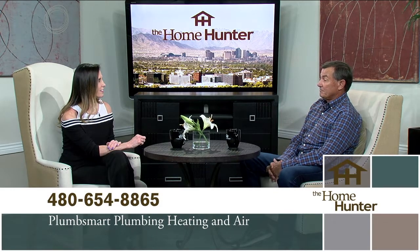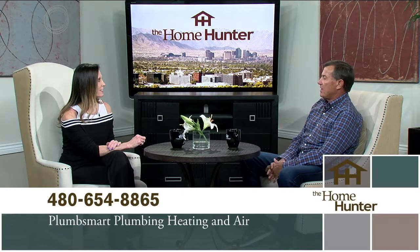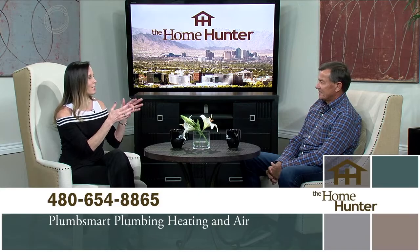If it's an old, antiquated system, it often makes complete sense to put a new system in, because SRP or APS will essentially pay for that system through the savings you have with new high-efficiency technology. Obviously they need to give you a call — get into these homes and do tune-ups, or if they have any problems, call the experts. Thank you for joining us.